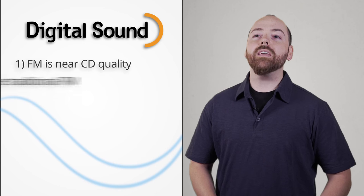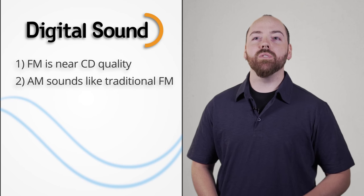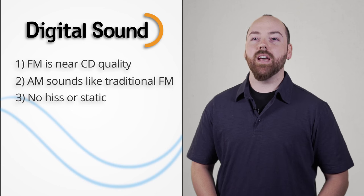First and foremost, you get great sound quality. FM stations will sound almost as good as CDs, while AM stations will sound more like traditional FM. And because the signal is 100% digital, there won't be any hiss or static.